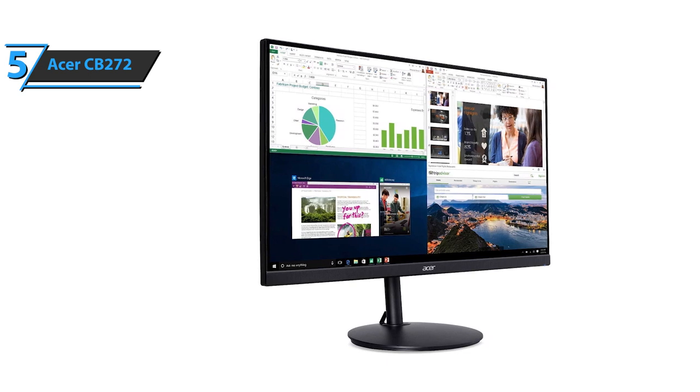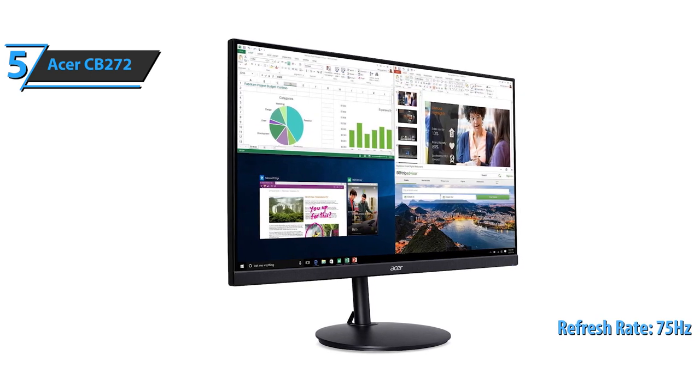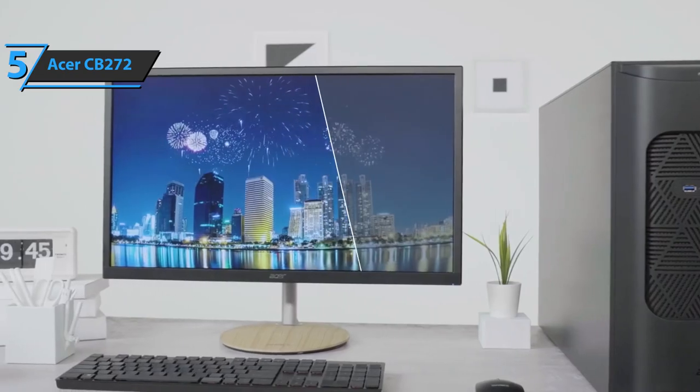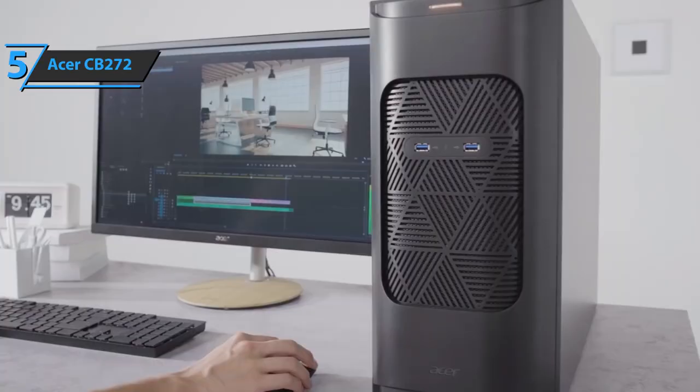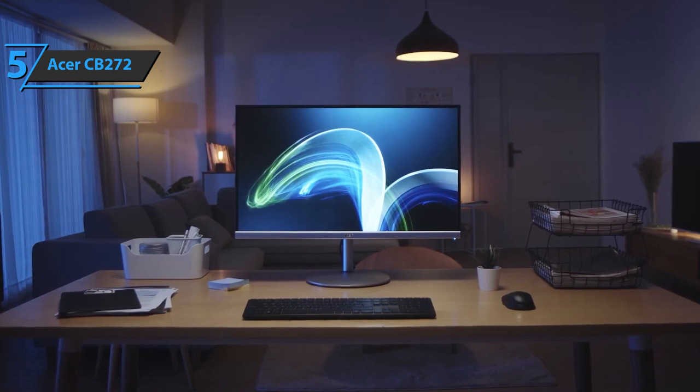Another important feature to note is that this budget vertical monitor comes with a refresh rate of 75Hz, a brightness of 250 nits, as well as a response time of 1ms VRB, which will be quite enough for most users who are looking for a product at this price range. For the listed price, we are impressed.